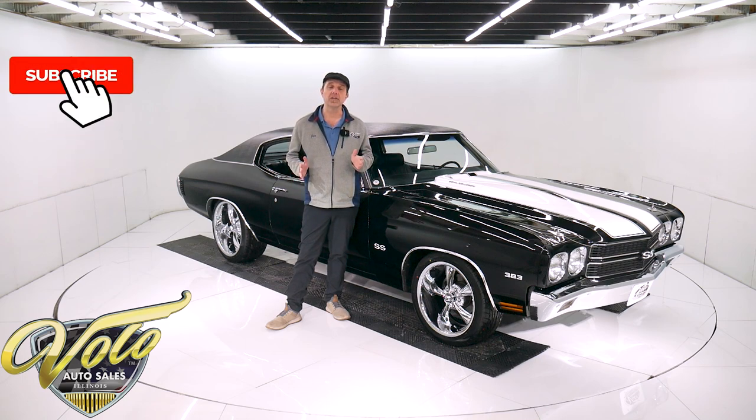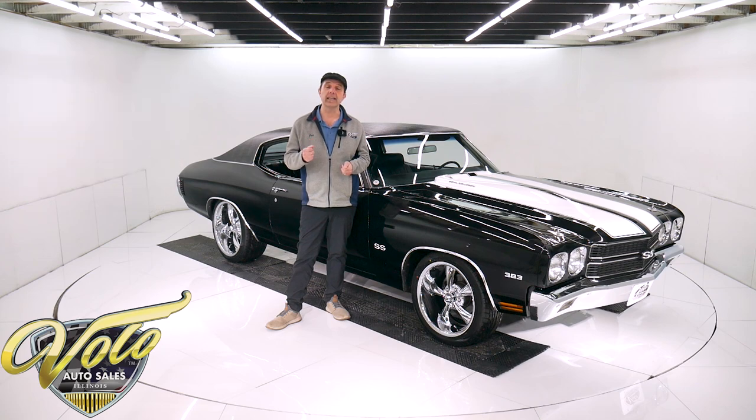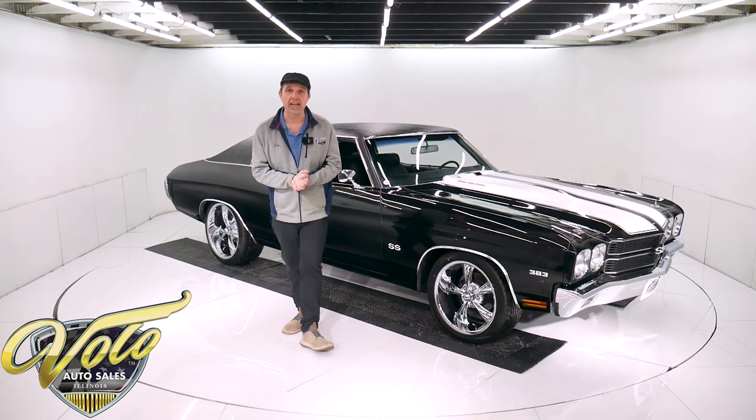If you enjoy watching our videos, you can subscribe to our YouTube channel. And if you click on the bell icon, you'll be notified as the new ones are posted. But right now, join me — let's go for a spin in this '70 Chevelle.